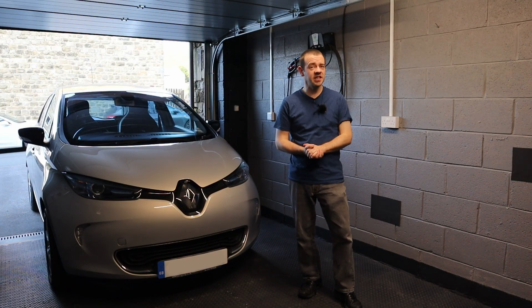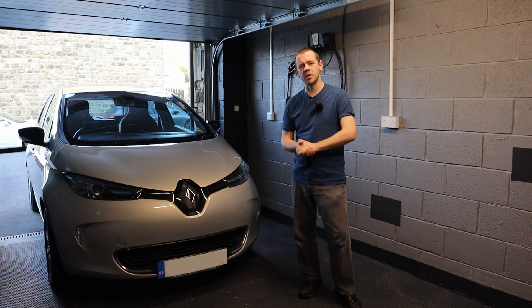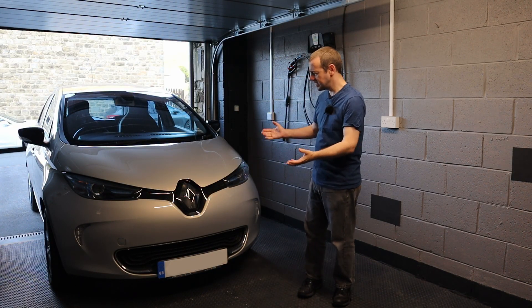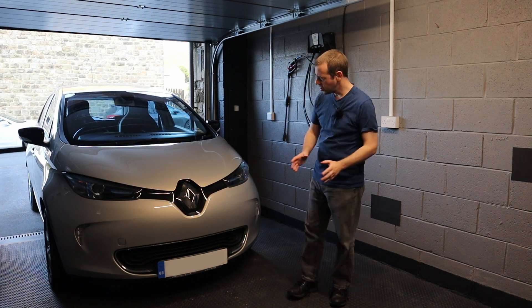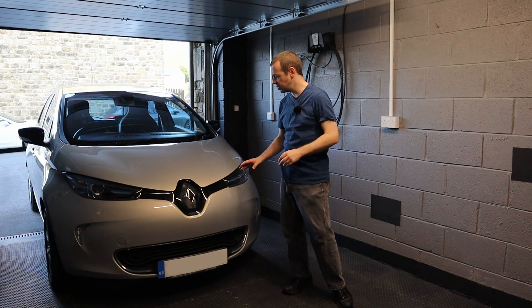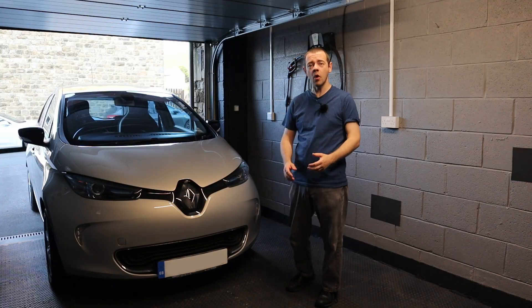Let me give you the details. It's a 2016 Renault Zoe Dynamic NAV — January 2016 to be exact, so that's a 65 Reg. It's done 35 and a half thousand miles, and it's got a full Renault service history. Thanks to the previous owner, it also has a full Renault warranty — he extended the original one each year — valid until next April. So the whole car is under warranty.